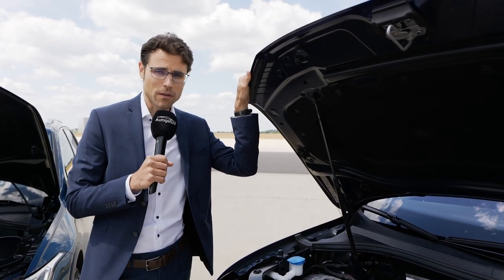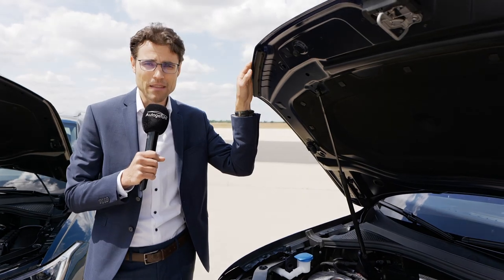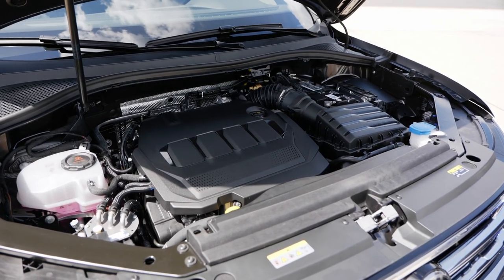Really looking forward to driving one with these new torque vectoring systems. It's not a completely new idea, of course, but this is the first time they've implemented it in the R model. On the other side, we have the R-Line with the more normal engines available.